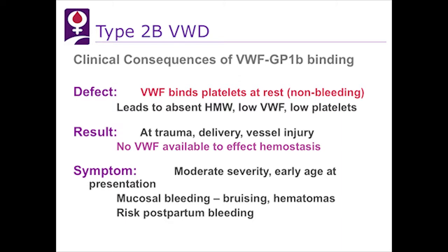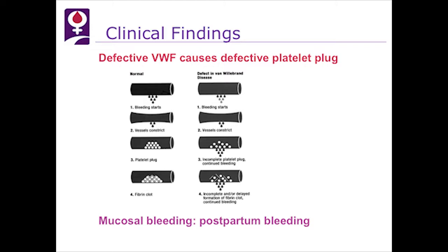This schematic diagram shows a normal individual on the left who has normal vessel vasoconstriction after injury — the platelet plug forms, a fibrin clot forms, and there's no bleeding — whereas on the right, there is the defect in von Willebrand factor binding to platelets. The vessels vasoconstrict normally, but we can't make the platelet plug, and there's incomplete fibrin clot formation, so we have excess bleeding, which in the pregnant woman equates to postpartum bleeding.